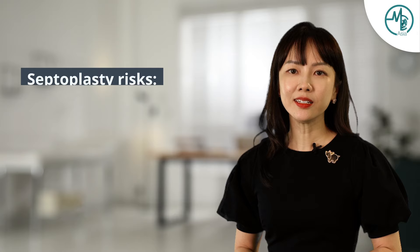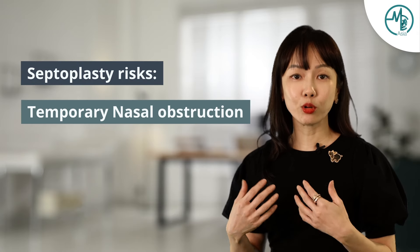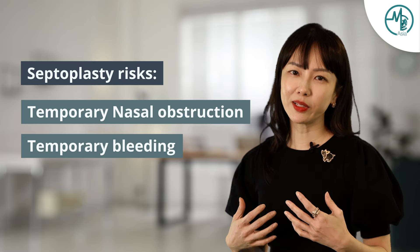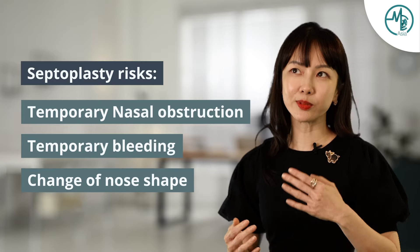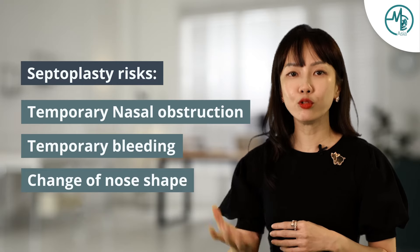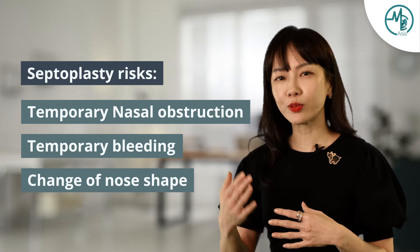For a septoplasty, the risks would include post-operative nasal obstruction and post-operative bleeding — these are the most common ones. Rarer complications would include a change of the shape of the nose, because if the septum is quite weak and we remove too much of the supporting structures, that would result in what we call a saddle nose, where the nose actually dips a little bit. But that is very uncommon because we're very careful not to destabilise a nose where the cartilage is fairly thin.